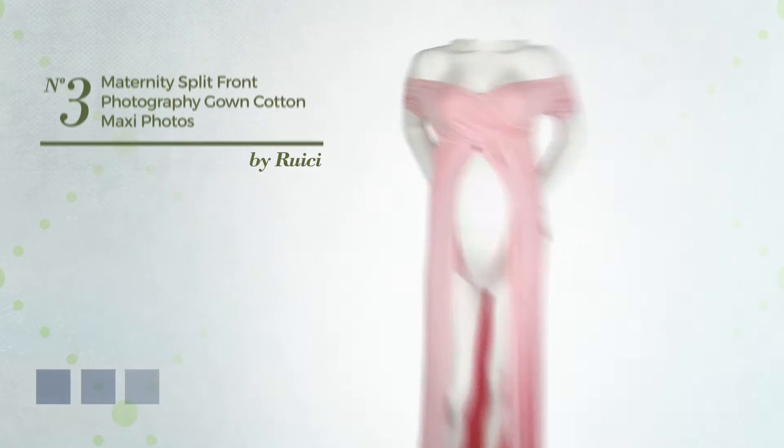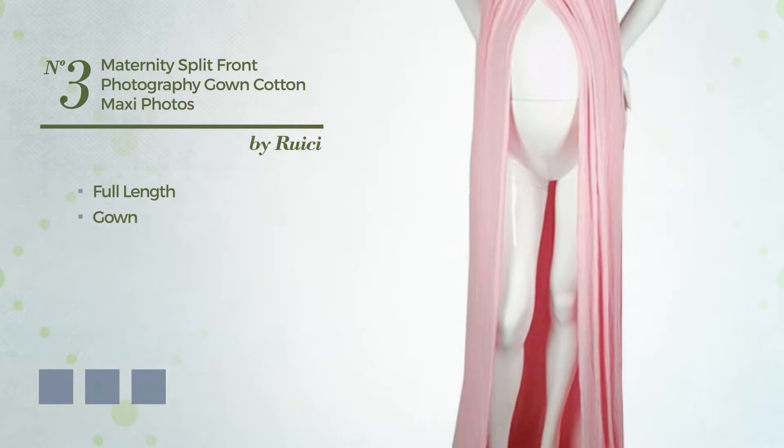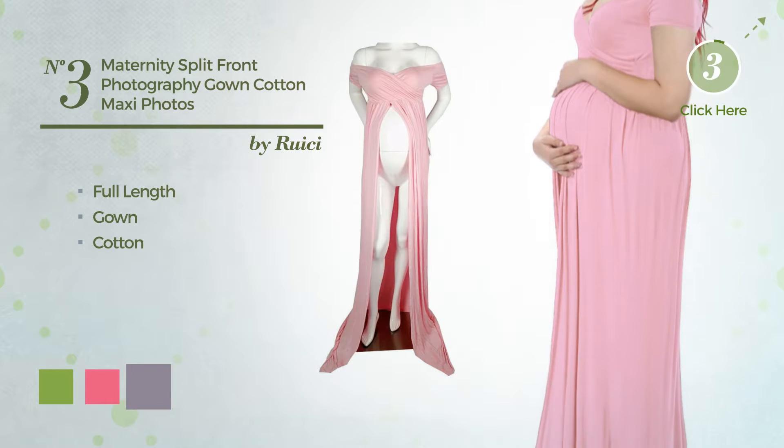Number 3. A gorgeous full length gown, produced with soft cotton. The available color variations include greenery, hot pink, and purple ash.